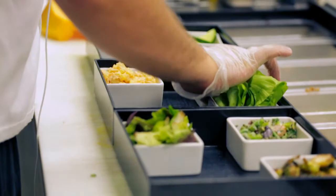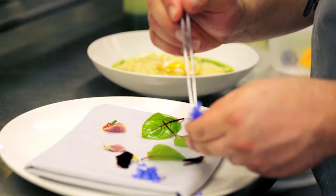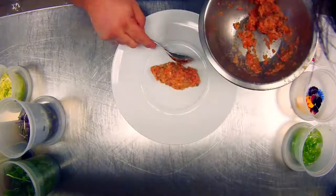We buy from several local farms — Gunthorpe, Dewig in Heartland, Annabelle Garden, Silverthorn, and Growing Places here in Indy. We use a lot of local product to really highlight the season, the freshness, and the taste of our ingredients.